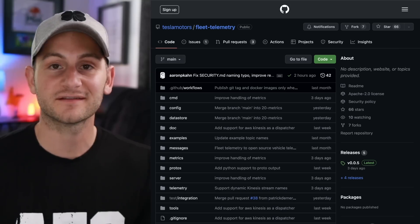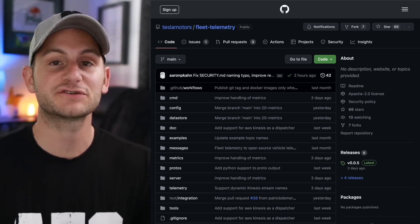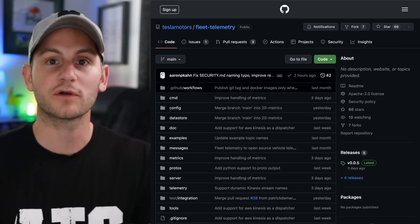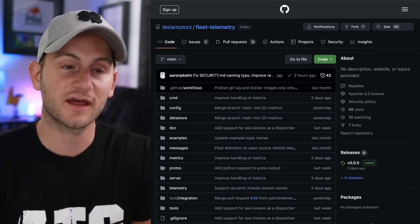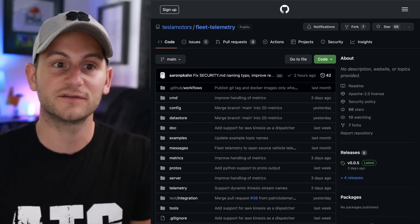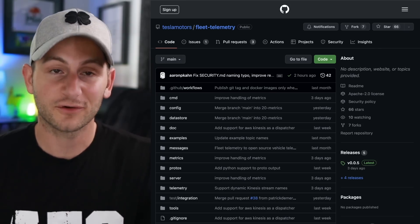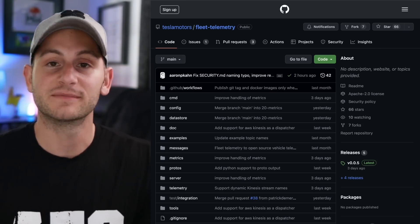On GitHub for Tesla, it looks like there's some new fleet telemetry data available. This isn't really for fleet managers — it's more for companies like Teslify to have easier access to some of Tesla's data to improve their third-party services. If this is of interest to you, it'll be linked below.